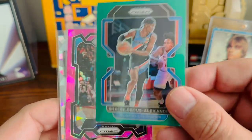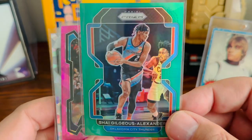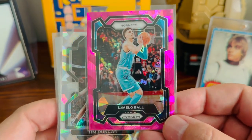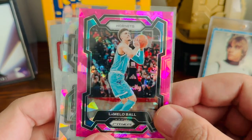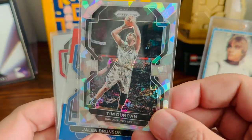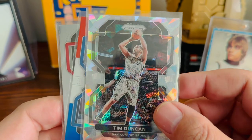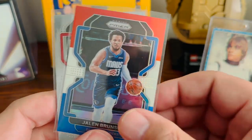Shea Gilgeous-Alexander has a chance to win MVP this year — green prism, I'll probably send this off to COMC to sell. LaMelo has been hurt for what seems like five years now, but hopefully he can get things together. Just a cool little pink ice crack of his. And just a cool Tim Duncan card — I thought the prism look of it matches his jersey, the ice cracked prism, whichever of the 30 variations it is.